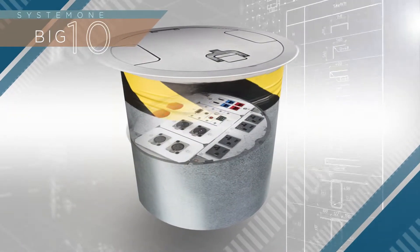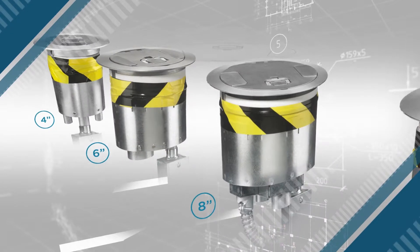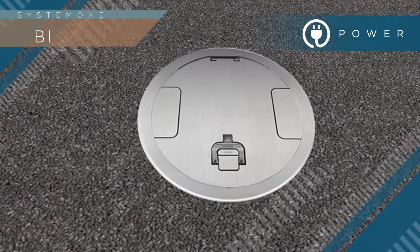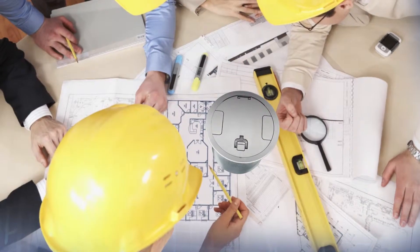Hubbell proudly introduces the System One Big Ten Fire Rated Poke-Through. At 10 inches, this is our largest capacity poke-through to date and offers unmatched data, AV, and power configuration options in or through the floor, as part of our System One delivery systems offering.